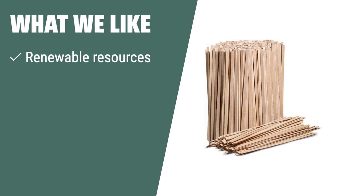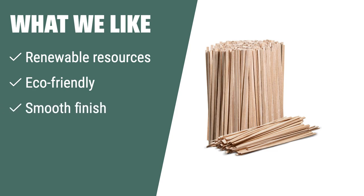What we like: Upgrade your coffee or cocktail experience with these eco-friendly stirrers. If you are looking for a more environmentally friendly option made from renewable resources, you should consider this for your home, office, restaurant, or coffee shop.